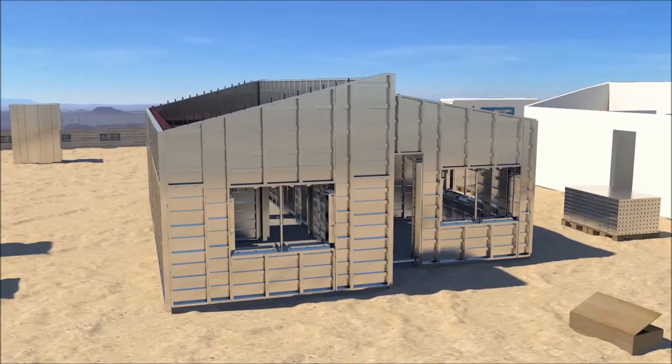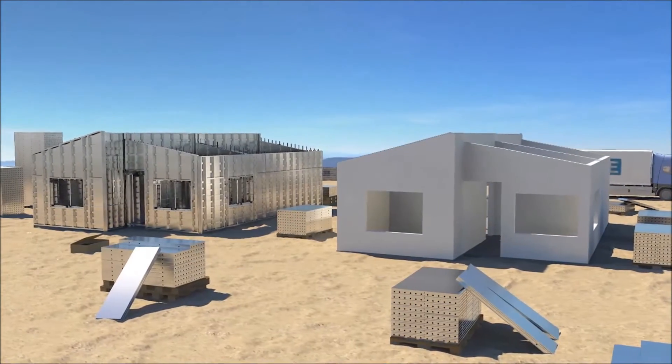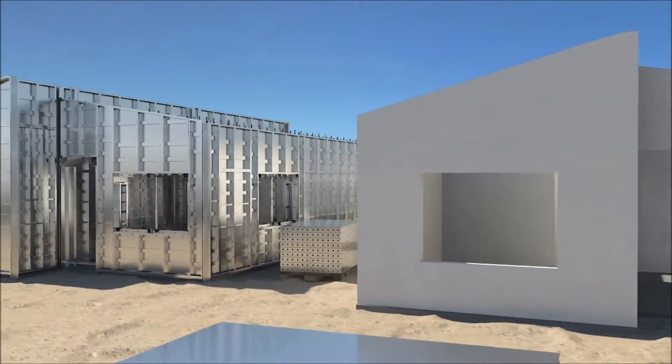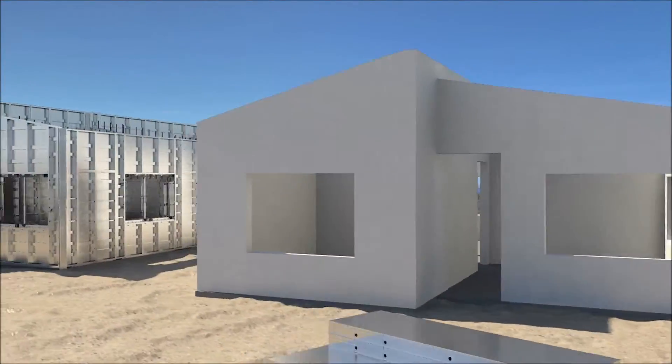On the completion of the formwork erection on the second plot, concrete is poured in the afternoon, and the work cycle repeats itself — one house daily using one set of MFE formwork.